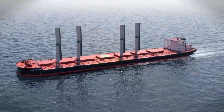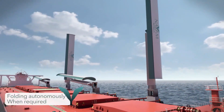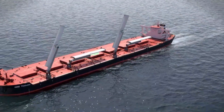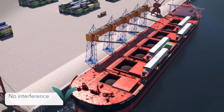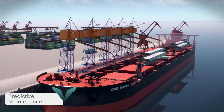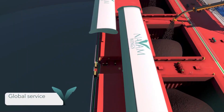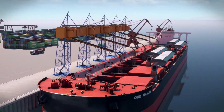By harnessing wind power, Name Wings significantly reduces fuel consumption and greenhouse gas emissions, helping shipping companies comply with stringent global environmental regulations while offering a cost-effective solution for sustainable maritime operations. Positioned as a game changer in the maritime industry, Name Wings paves the way for greener, cleaner shipping practices and marks a bold step toward reducing the environmental impact of shipping.